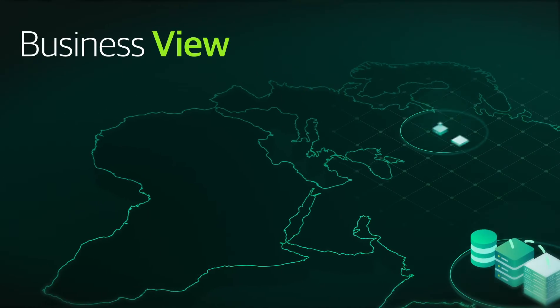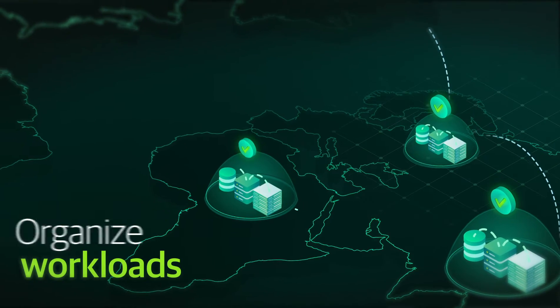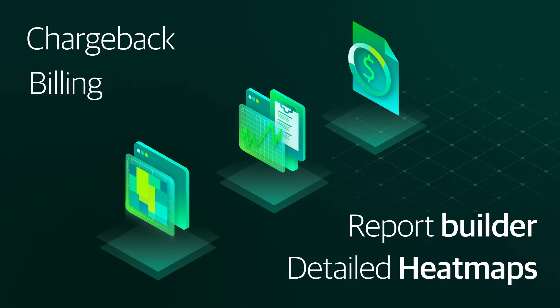Business View streamlines your operation by efficiently organizing workloads to meet your business demands. And so much more, including chargeback, billing, a report builder, and detailed heat maps.